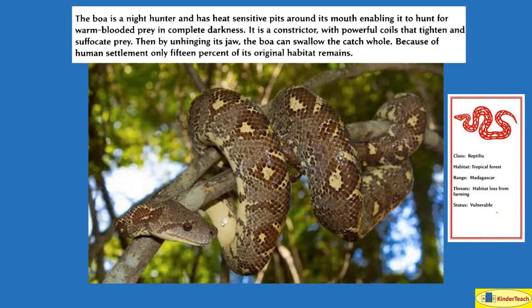That means whenever it squeezes something, it just swallows it in one piece. Because of human settlement, only 15% of its original habitat — or where it lives — remains. Its habitat is tropical rainforest, warm and rainy. Where? Madagascar.